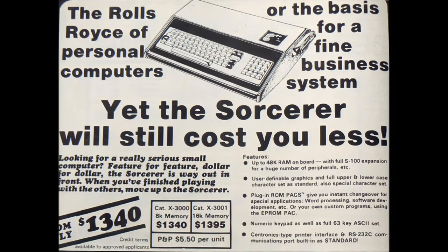As mentioned in my introduction, the Exidy Sorcerer was a child of the late 1970s. It was released in 1978, which was a year after the famous mass-market microcomputer trinity of the Apple II, the Commodore PET, and the RadioShack TRS-80 Model 1 appeared, and around the same time as the Atari 800/400 series.